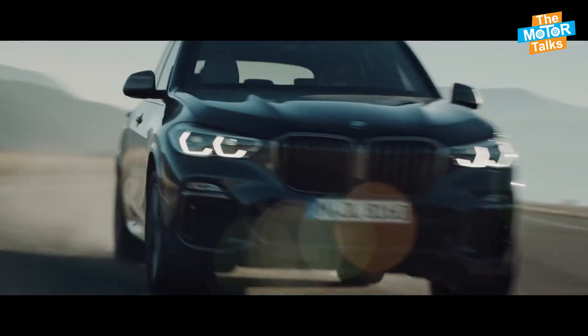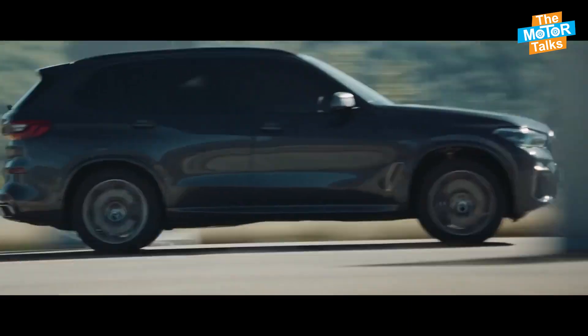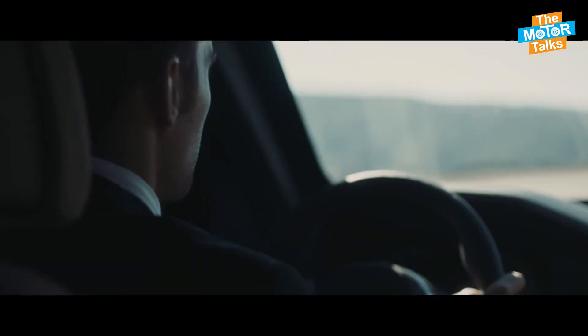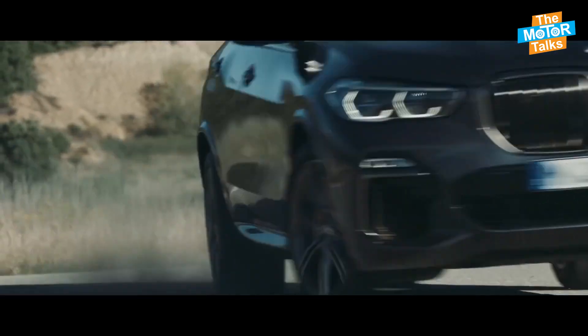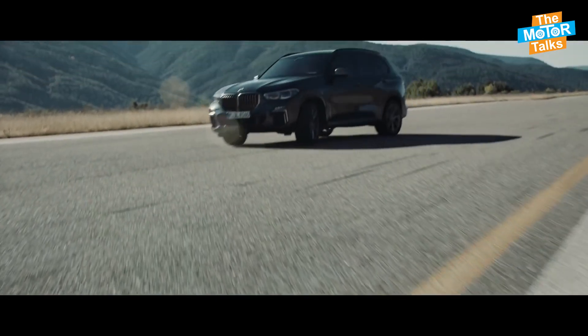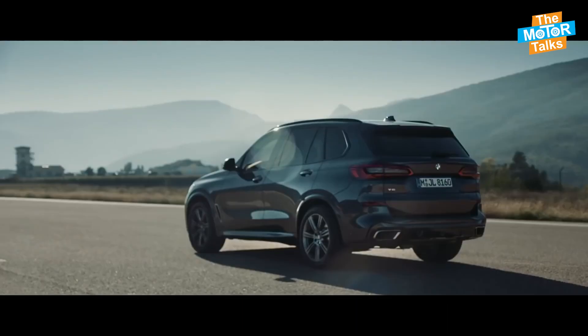Under the hood, the 2024 BMW X5 offers three different powertrain options. The base model is powered by a 3.0-litre turbocharged inline-six engine that produces 335 horsepower and 331 pound-feet of torque, paired with an 8-speed automatic transmission and an all-wheel drive system.